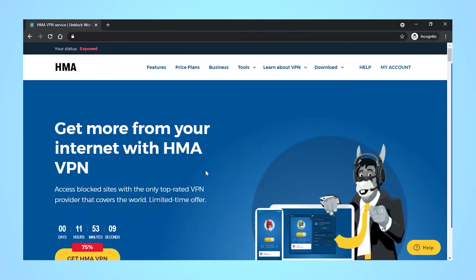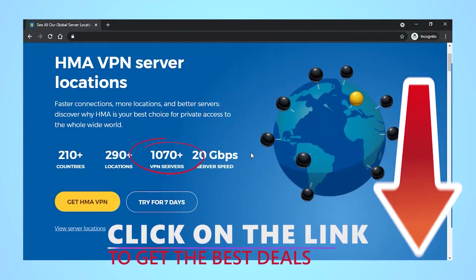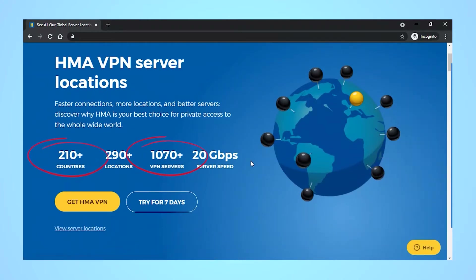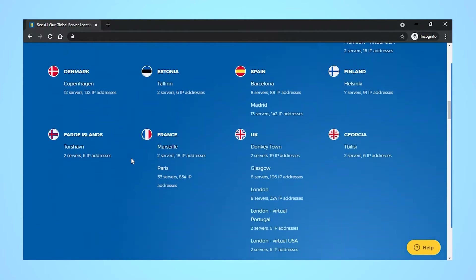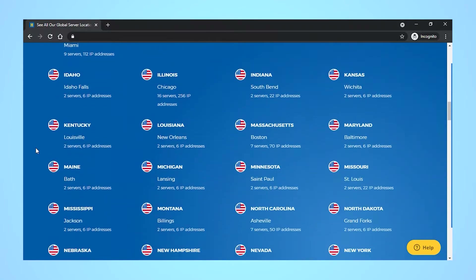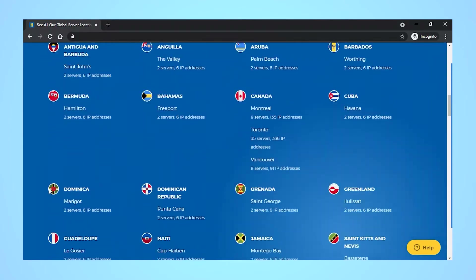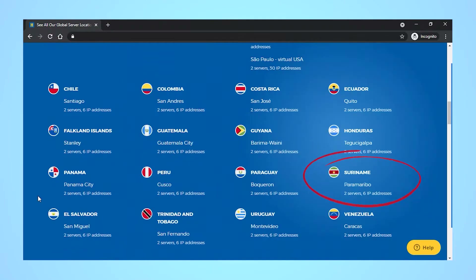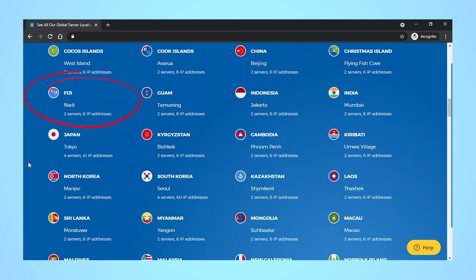Hide boasts a wide-reaching server network. It claims to have over 1,100 servers in 210 countries, which is incredible considering there are only 195 countries registered as of 2020. Seriously though, if you're looking for a server in an exotic location like Madagascar, Suriname, or even Fiji, Hide My Ass probably has one there.